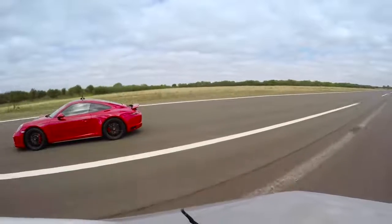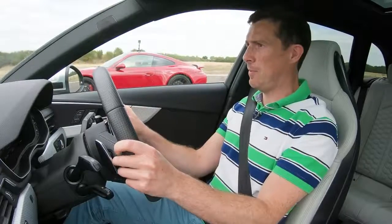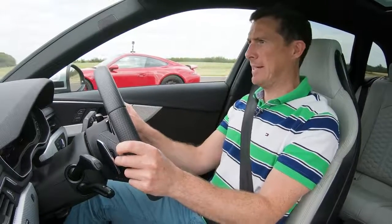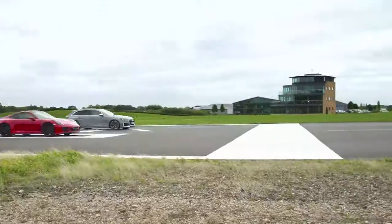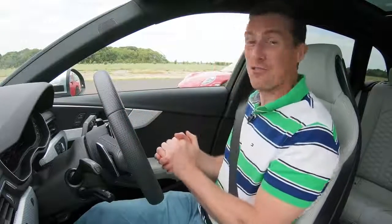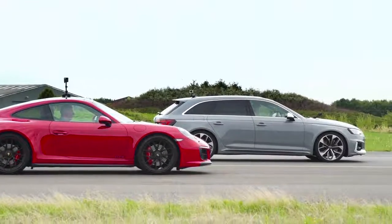We're going to have a brake test now from 70 miles an hour. When we hit the white line, full emergency stop — we'll see what happens, though I think I have a pretty good idea. Here comes the white line. And there you have it, folks — the effect of 300 extra kilograms. The Porsche definitely won that one.